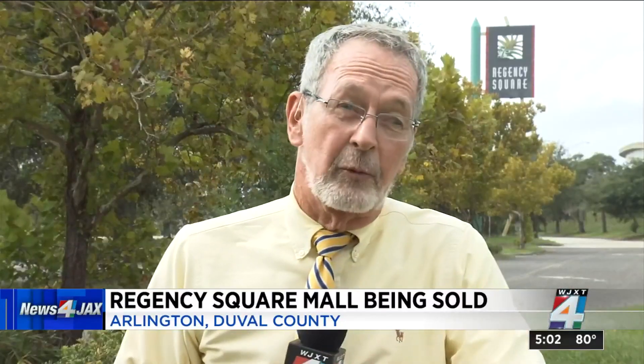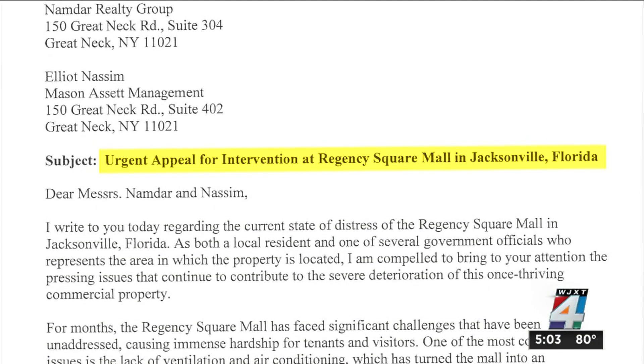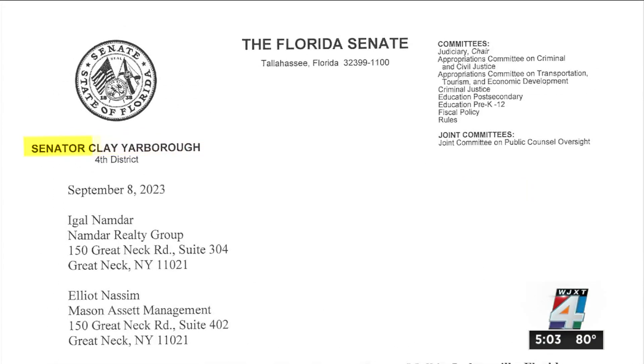So I'm outside of Regency Square Mall. They asked me not to take pictures more inside. But today we did get confirmation from the owners that a sale is going to go through. They won't say who is buying it and what's going to happen here. I also found out today that the issues — the code enforcement issues that were brought up by Senator Clay Yarbrough —